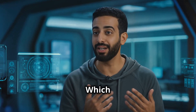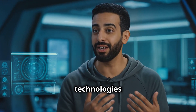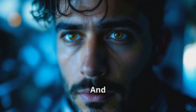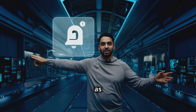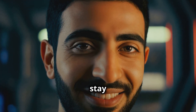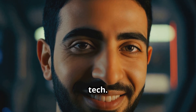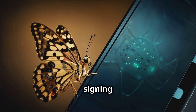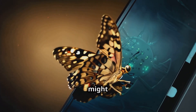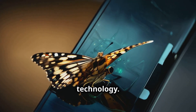So what do you think — which of these bio-inspired technologies blew your mind the most? Let me know in the comments below. And if you're as excited about this stuff as I am, hit that subscribe button and the notification bell to stay updated on all the latest in tech. This is Muama signing off — and remember, the next time you see a bug or a plant, you might just be looking at the future of technology. Peace.